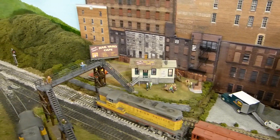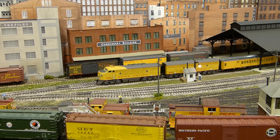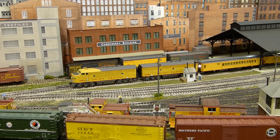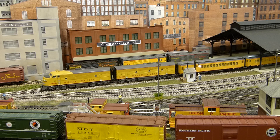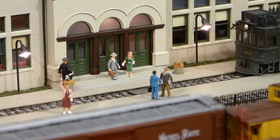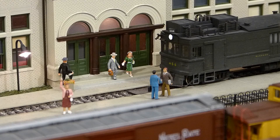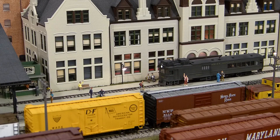So that completes our tour of Waverly Yard. I see that the Morning River City Limited has departed the station, so it's about time for us to board the motor car to continue our tour. We bid farewell to Waverly and make our way out of the yard. Our next stop will be Summit Springs.